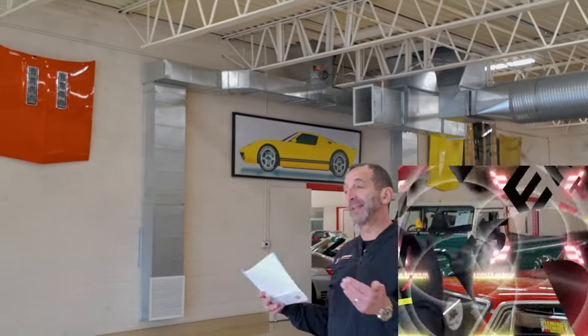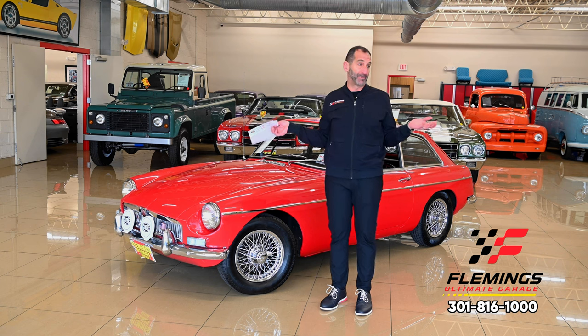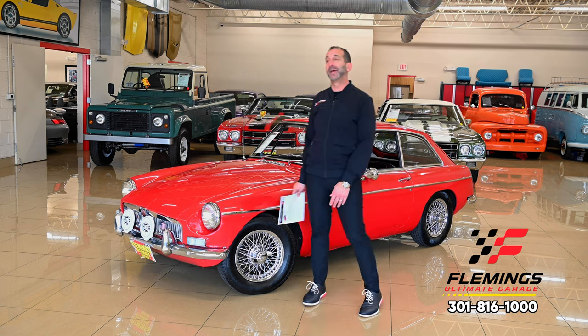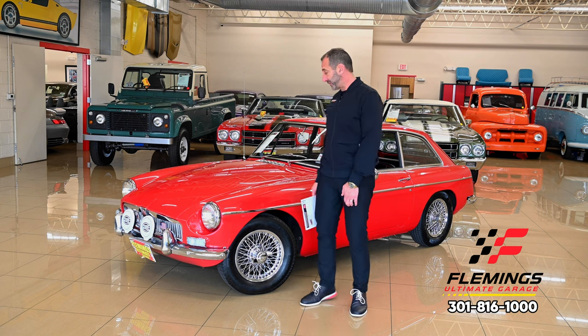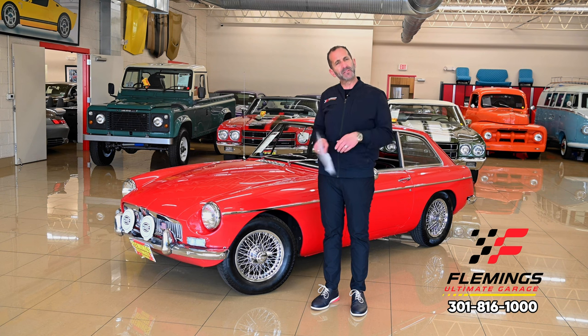Hey everybody, I'm Tony Fleming from Fleming's Ultimate Garage. I am smiling today because, first off, I'm at work and what other better place to work than amongst all of these supermodels here. Secondly, we are doing a video on a great car and you're probably saying, well, Tone, it seems to me that you have a lot of great cars, and I'd say, you know what, thank you for saying that. You're absolutely right.